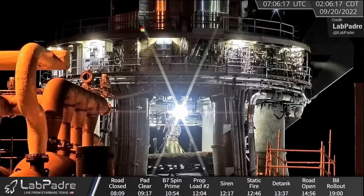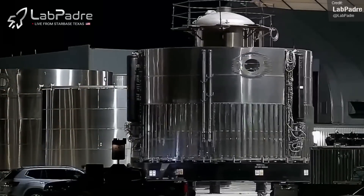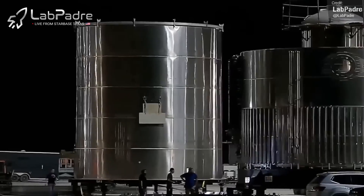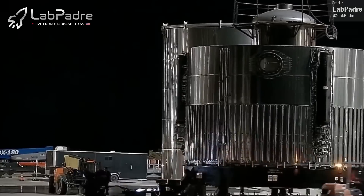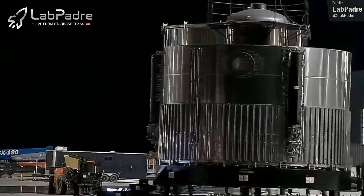Booster 9 is also coming along well. Its aft section was moved to the Mega Bay on Tuesday. The aft section is, of course, the bit that the engines attach to, and it's believed that Booster 9 will be the first booster to use the new Raptor 2.1 engines. Raptor 2.1 isn't as big of a jump as we saw going from Raptor 1 to Raptor 2, but these engines are still an upgrade — they will use electric thrust control instead of hydraulic thrust control.